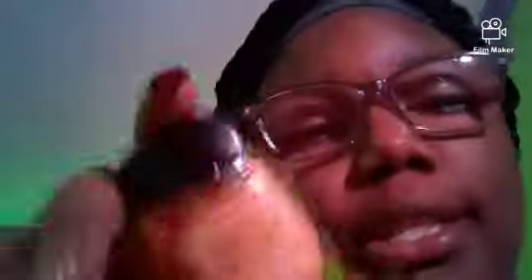I also got the peach hand sanitizer and Sweet Pea hand sanitizer. I need to get the Sweet Pea collection.